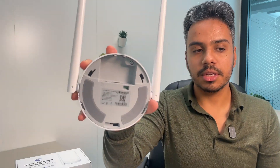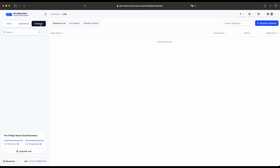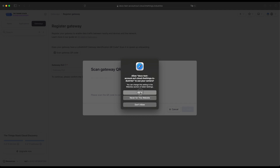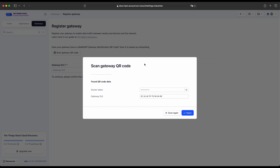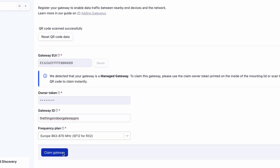In order to access the QR code, take the back panel, move it counterclockwise, and there you will find the QR code. To claim a gateway, first head over to one of the ThingsStack installations. Go to the gateways section and click on Register Gateways. Now you can scan the gateway QR code found on the back panel. Click the Scan Gateway QR Code button and give access to your camera — you can use a laptop camera or, as I'm doing here, the continuity camera on an iPhone. As soon as I scan the QR code, instantaneously the two fields get filled. Click Apply and the details will be applied. You can use a gateway ID of your choice — I'm going to call this the ThingsIndoor Gateway Pro. Then select an appropriate frequency plan and click Claim Gateway. Your gateway is now claimed and ready to go.